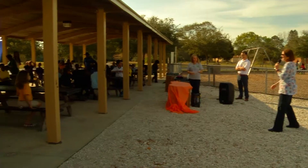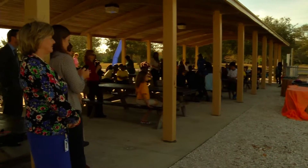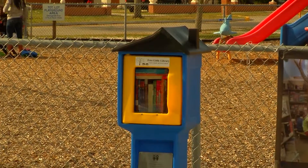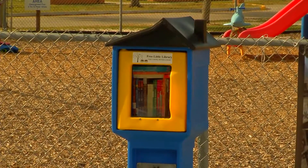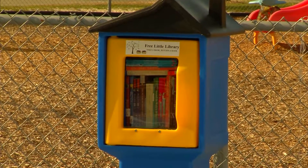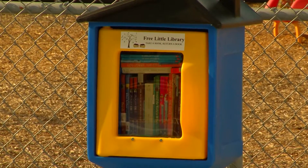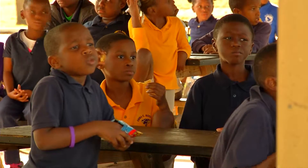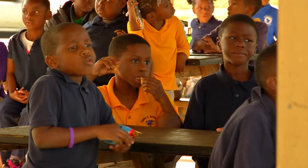We are here to dedicate a Little Free Library — a wonderful program. This is the 10th Little Free Library in the Sarasota County system. Today we're unveiling another of the collection at Newtown Estates Park, and we're really excited. We had some great kids join us today to take advantage of the first set of books in the library.